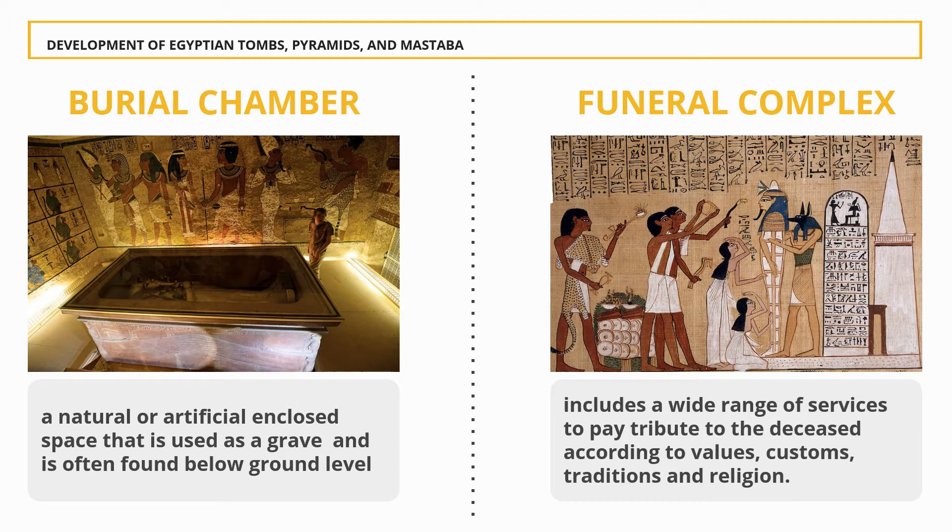Funeral Complex: This includes a wide range of services to pay tribute to the deceased according to values, customs, traditions, and religion. Ancient Egyptians believed in the next world, or the afterlife, and so they built different types of funerary buildings because for them it is significant for burial and funeral ceremonies. They had an elaborate set of funerary practices they believed were necessary to ensure their immortality after death.